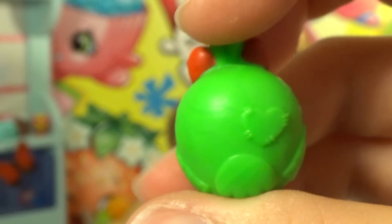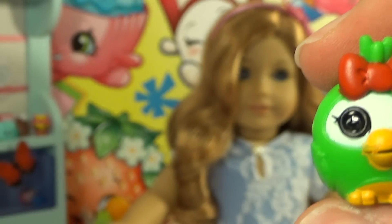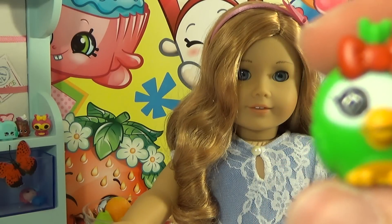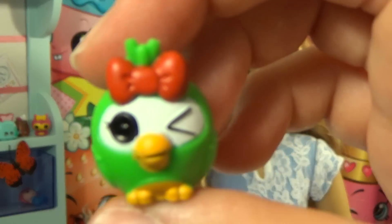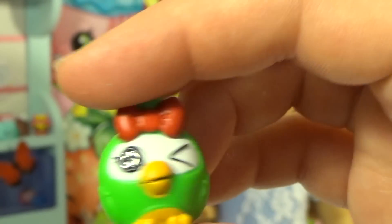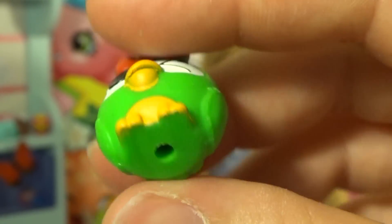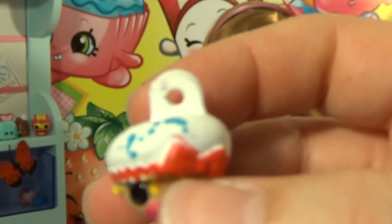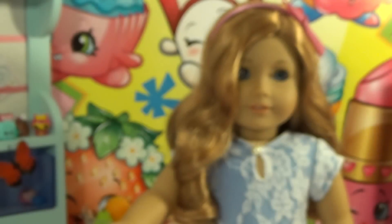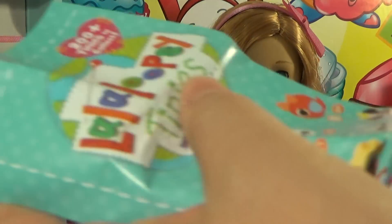And then we have a parrot, and that is the last little Lalaloopsie for this package. You also get button beads, flower beads, a lanyard, and round beads, so you get a whole bunch of jewelry stuff too. All of these are a charm — you can see it has a hole at the bottom and the babies have a little hole at the top so you can collect charms.